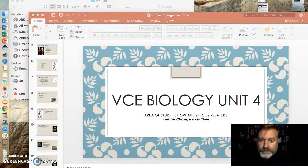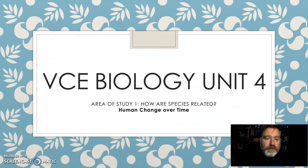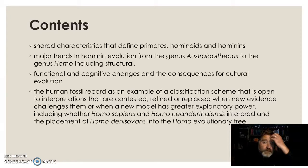Welcome back. Time for human change over time. In this one we're looking at where we've come from, and particularly our own species, and the discovery of very interesting new developments in our genus Homo.